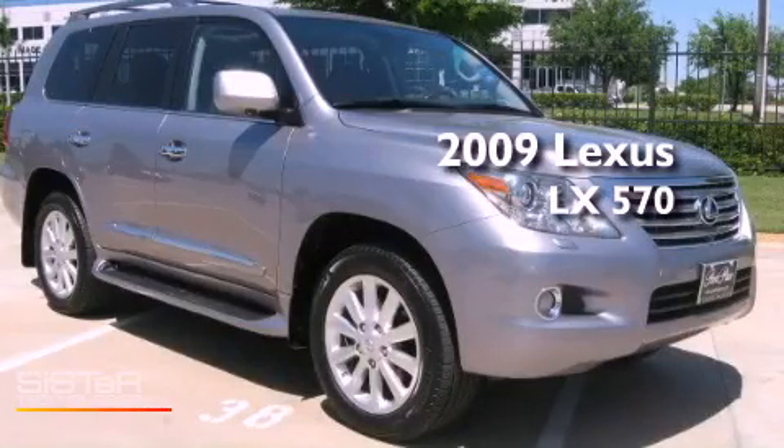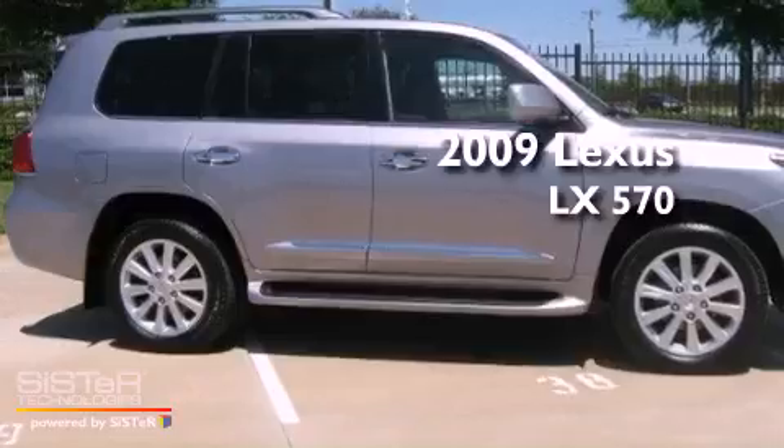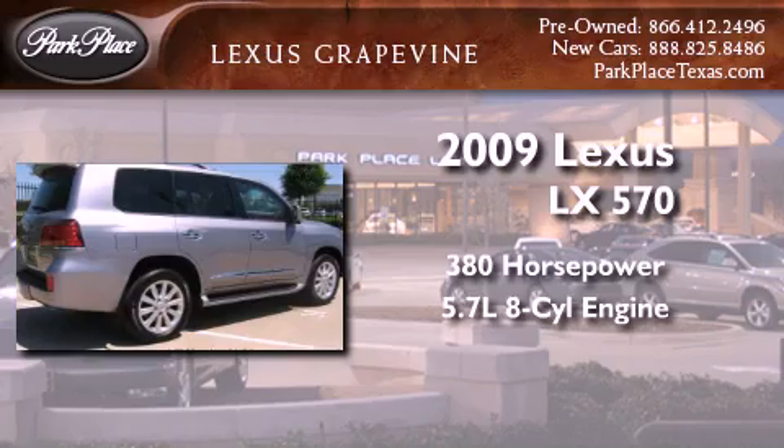This is a certified pre-owned 2009 Lexus LX 570. This vehicle has over 380 horses and a 5.7 liter V8.